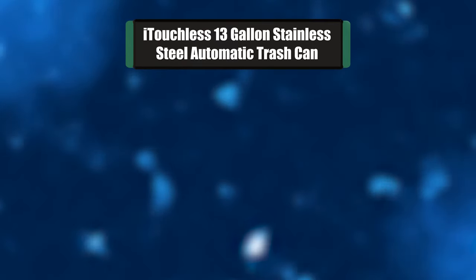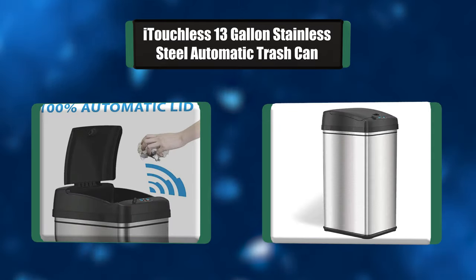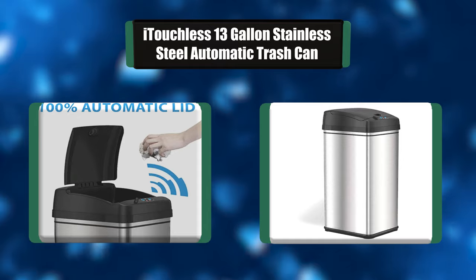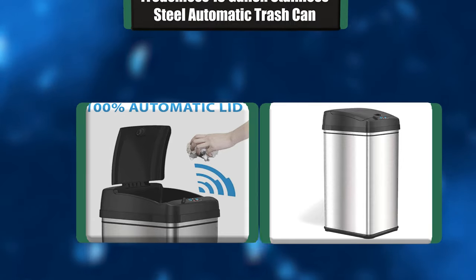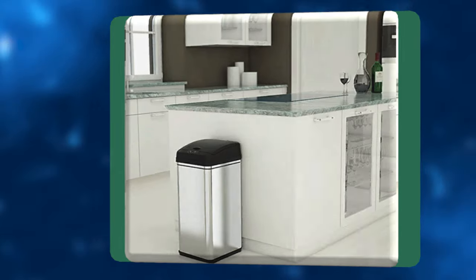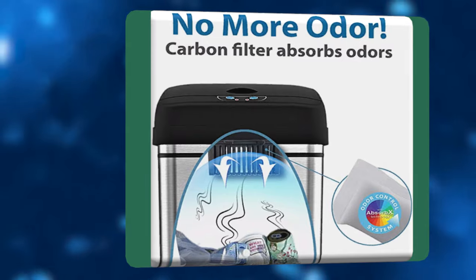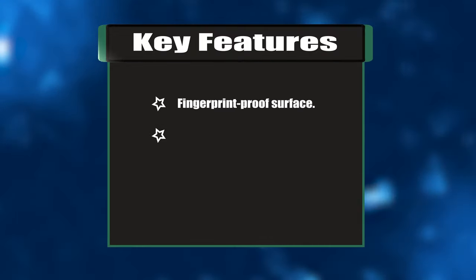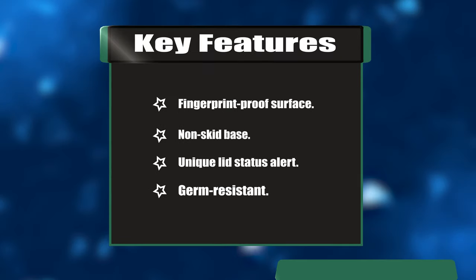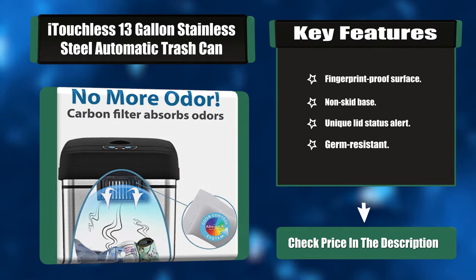Number one: iDichless 13-gallon stainless steel automatic trash can. Don't just mask smelly garbage odors with fragrances and messy baking soda — eliminate them. The upgraded DZT-13 is now equipped with a carbon filter gate that uses activated carbon to effectively eliminate and neutralize the toughest odors. Smelly and oversized garbage doesn't stand a chance. Key features: fingerprint-proof surface, non-skid base, unique lid status alert, germ-resistant.